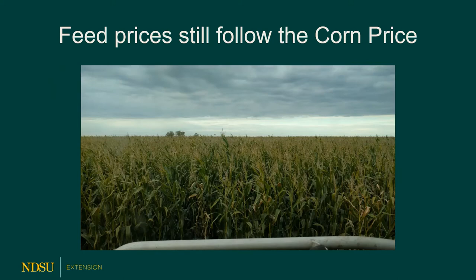Traditionally in backgrounding calves, we grow cattle and it takes feed. In the northern plains, we're a backgrounding state. In the southern plains, we would still have grass or some type of feed resources to graze. So in the northern plains it ends up being a feeding state — that's the difference between backgrounding and stocker cattle. Backgrounding means we're feeding them for a period of time after weaning. Feed prices follow the corn price, and as corn prices increase, so do the overall prices of other feedstuffs.